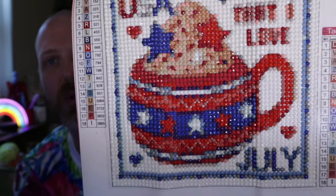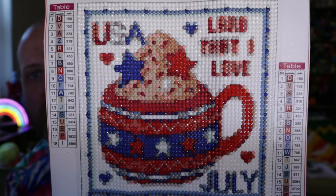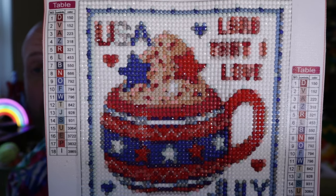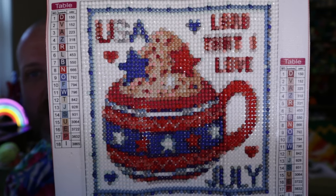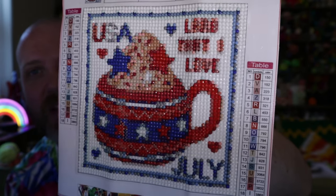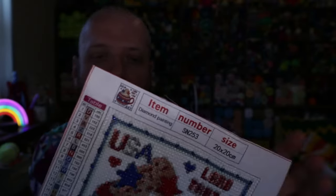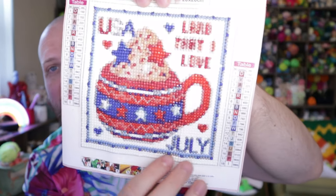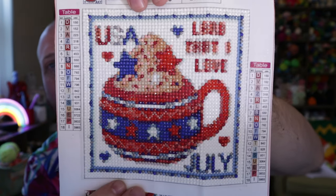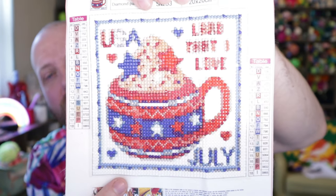It's a little coffee mug with what looks like ice cream or hot cocoa, or maybe both, with little decorations. It says 'USA, Land That I Love' and down in the corner it says July. There are little hearts and a whipped topping with stars and sprinkles. It's a 20 by 20 centimeter picture, which works out to 6 inches by 6 inches once you trim the edges.